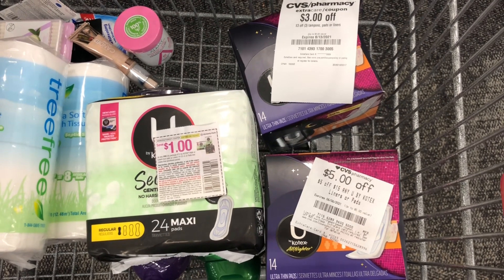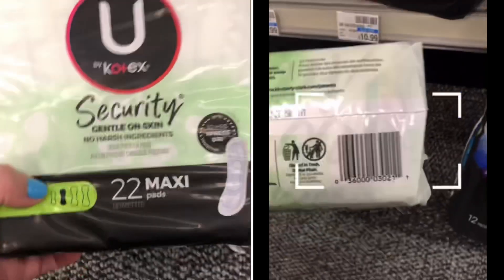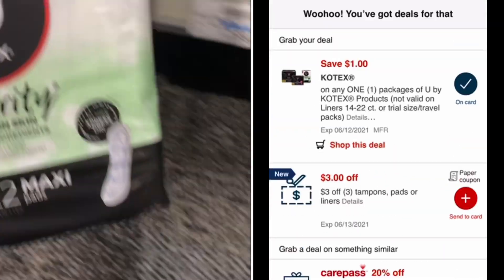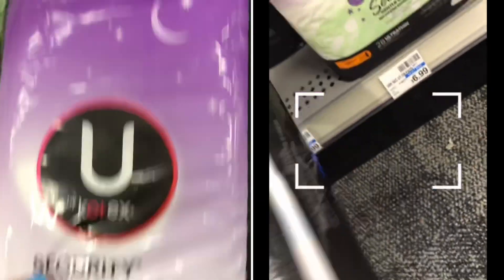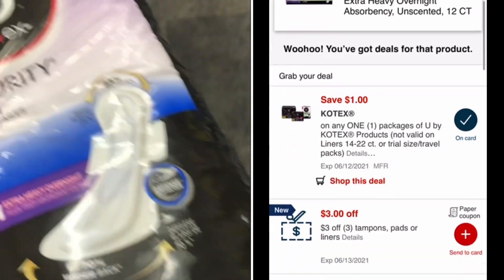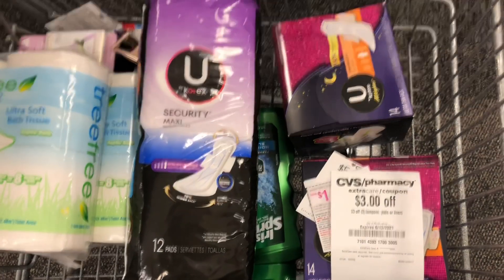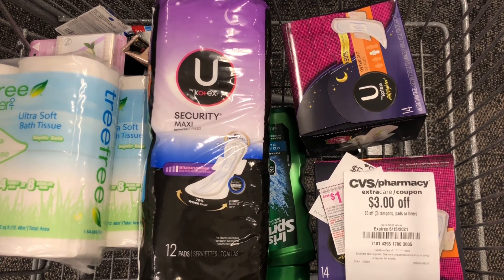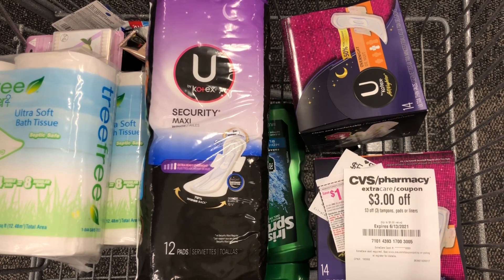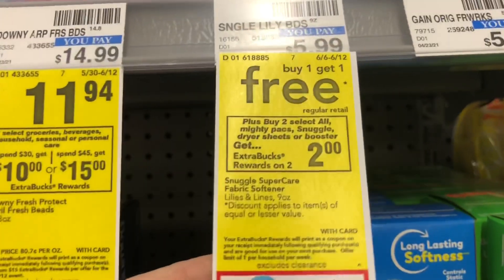It's very important to scan all of your products and make sure your CRTs are attaching. When I scanned one product, the $5 off $15 U by Kotex CRT was not attaching, but when I scanned the other pads I could see the CRT was attaching. So I'm replacing the product — they're a little more expensive at $4.99 instead of $4.59, so instead of a $6.09 moneymaker this will be a $5.69 moneymaker, but I'm not going to complain about that.